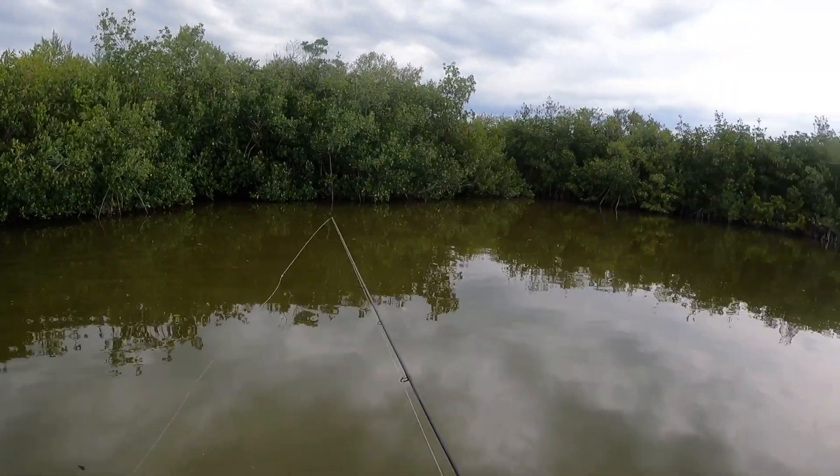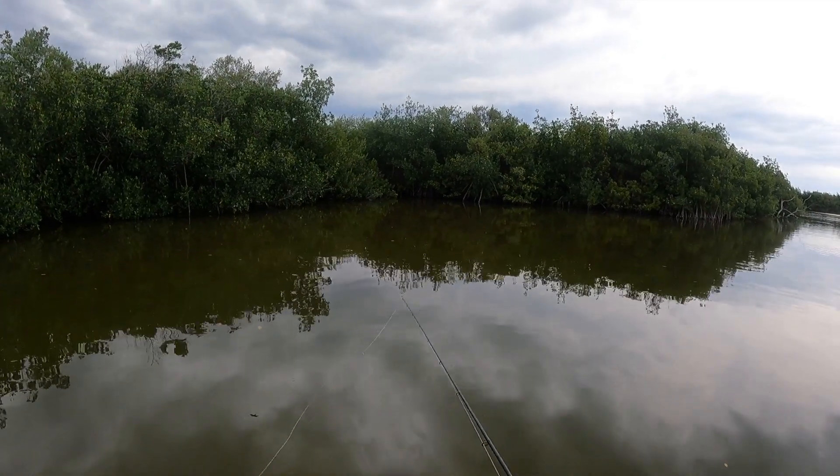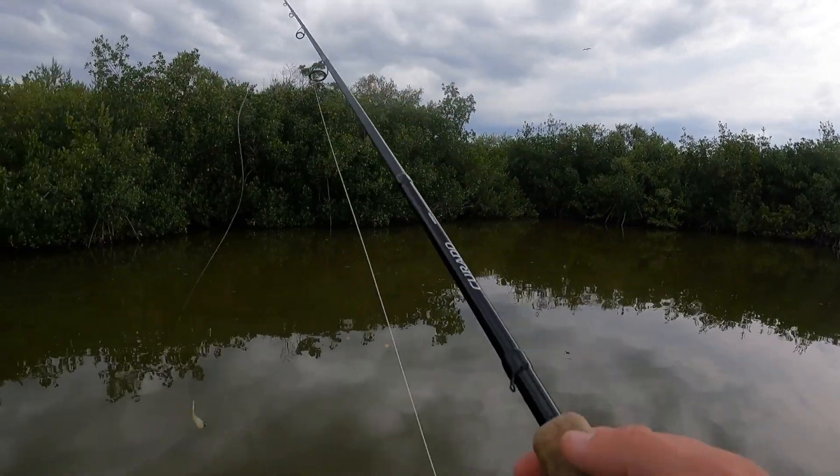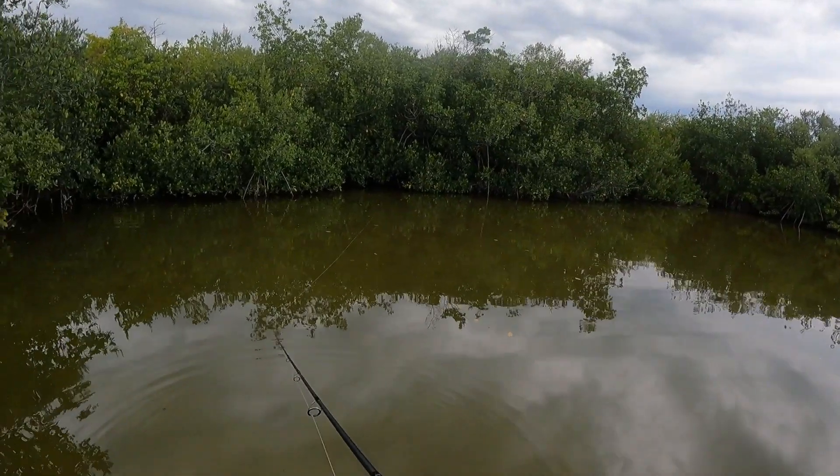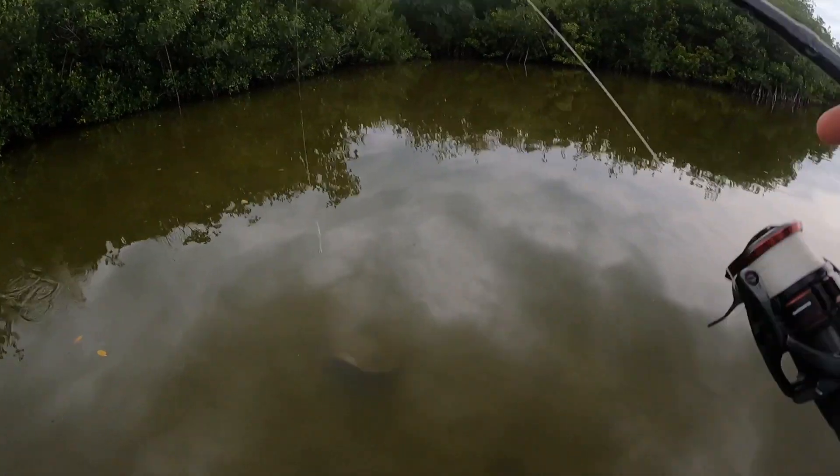I've seen a couple of redfish — sort of sight casting, not really — but I'm going to throw a fluke now just to get something that's not going to crawl the bottom, hopefully give us a better chance of catching something out here. Dang, that's a big stingray.